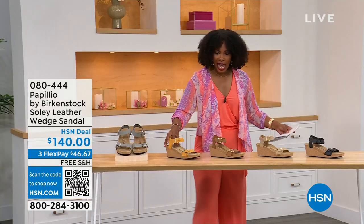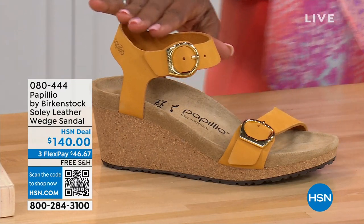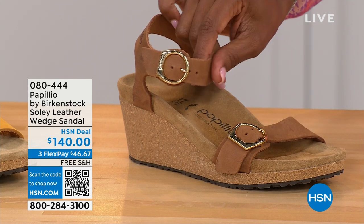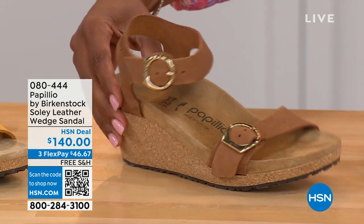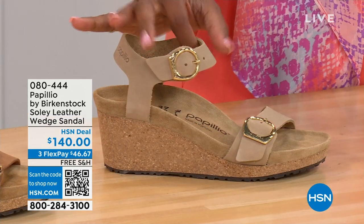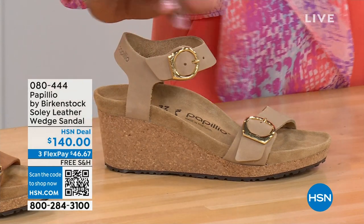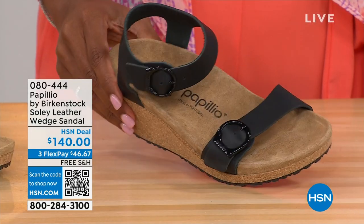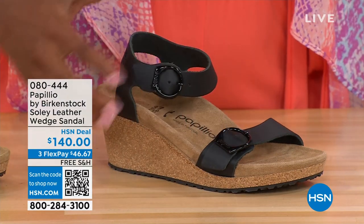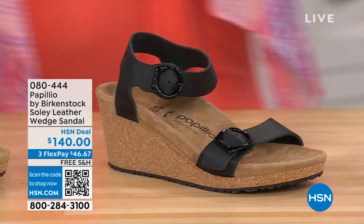This one is called apricot — how pretty is this? We have it also in cognac — a beautiful soft warm brown. This one is called sandcastle, the lightest option, the color of sand. And then in black with the black buckles. All of the other buckles are gold, except on the dove gray they're silver. Same sizes from five to eleven and a half.